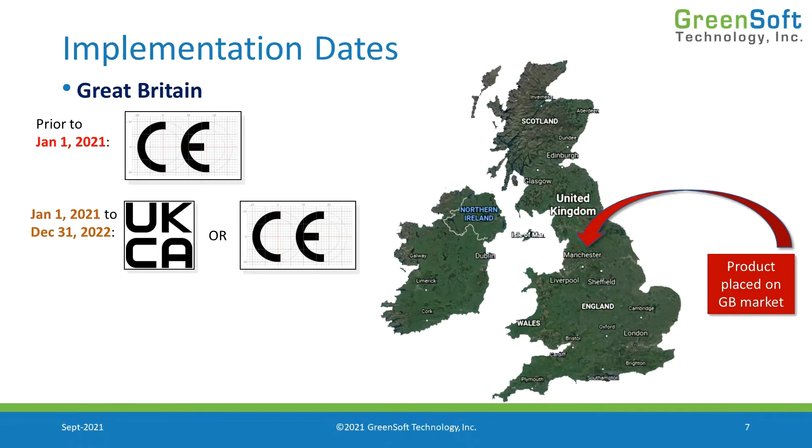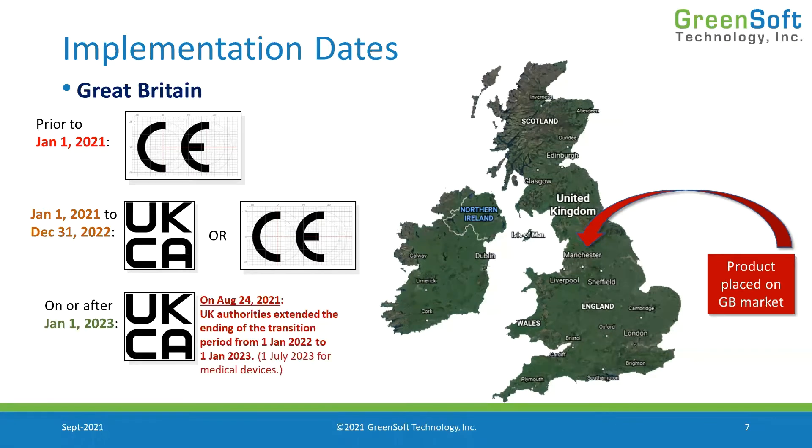You can now apply the UKCA mark, meet all the UK regulations, and place product on the market in Great Britain using the UKCA mark. But because we're in a transition period — and that transition period has been extended — we have until the end of 2022 where we can continue to place CE-marked product on the market in the United Kingdom.